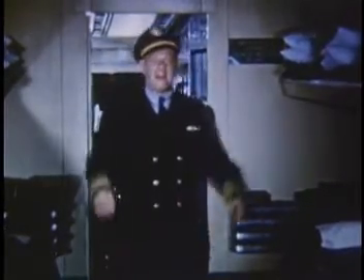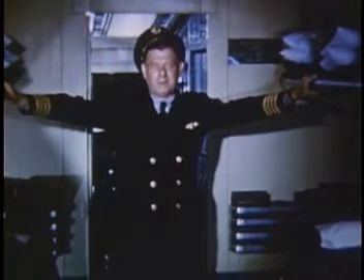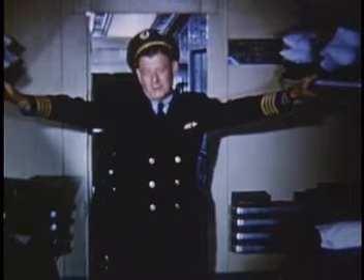Well, here we are, right on schedule. I hope you folks enjoyed this as much as we did. Of course, this was purely and strictly a routine flight with beautiful weather, but maybe we've been able to show you some things you hadn't seen before.